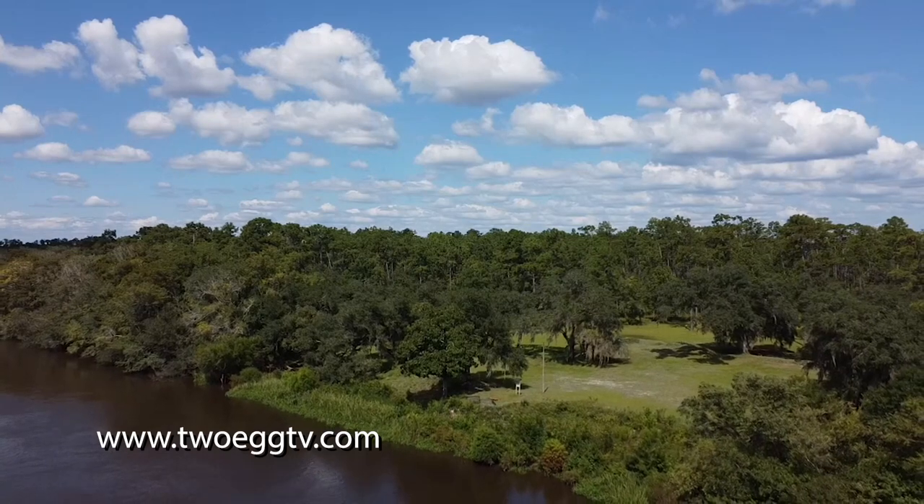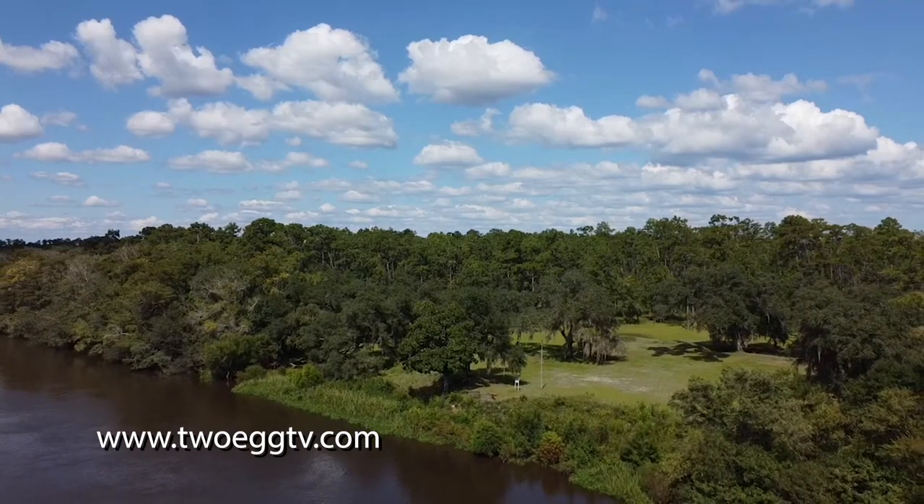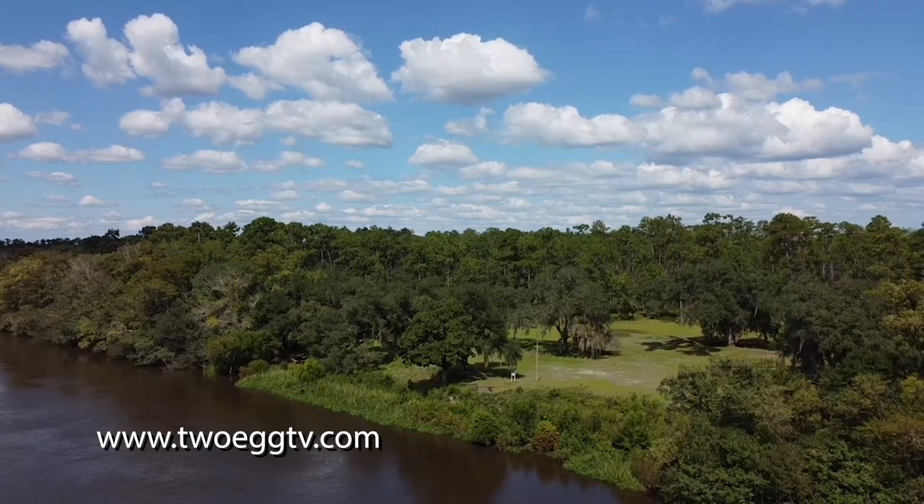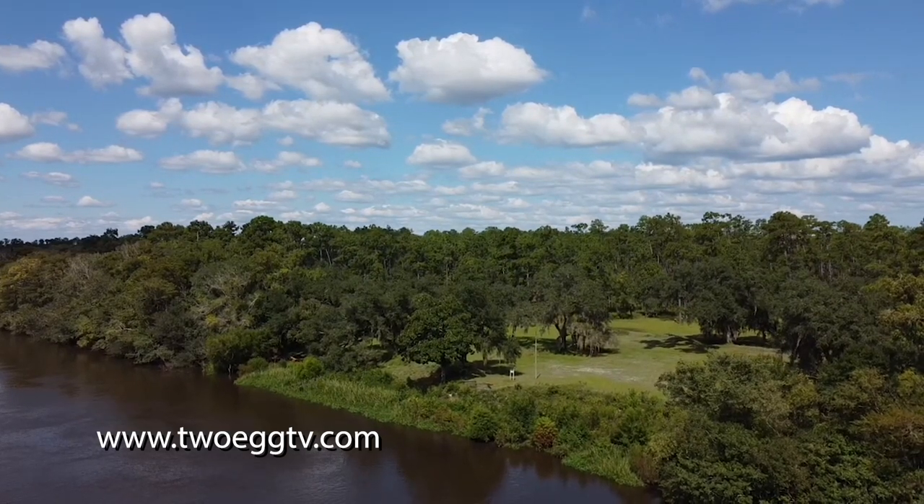Learn more about Prospect Bluff on our website at 2EggTV.com. At Fort Gadsden in the Apalachicola National Forest, I'm Rachel Cox for 2EggTV.